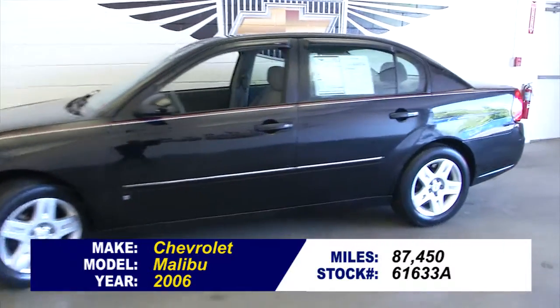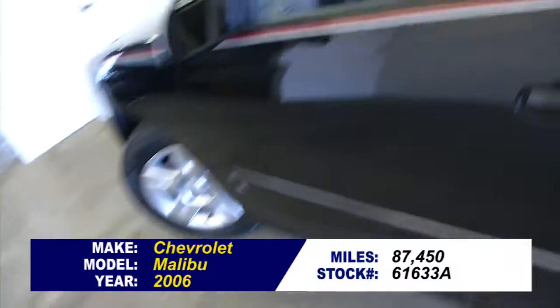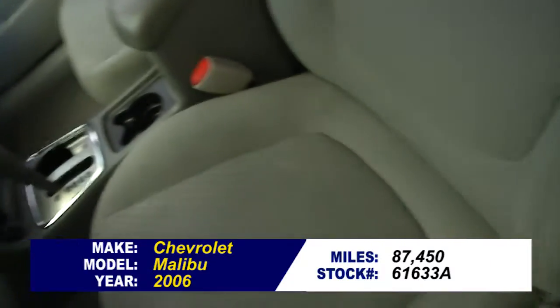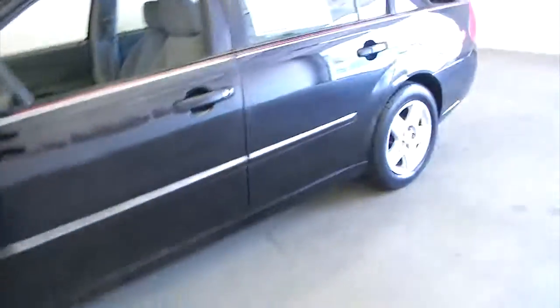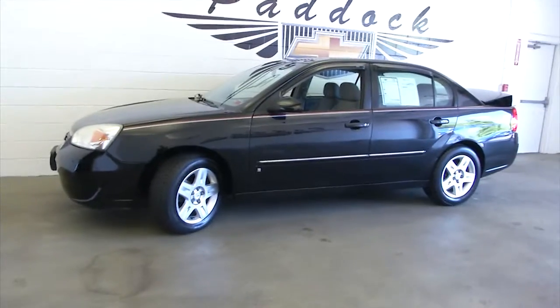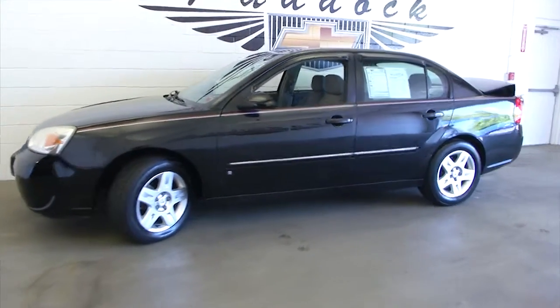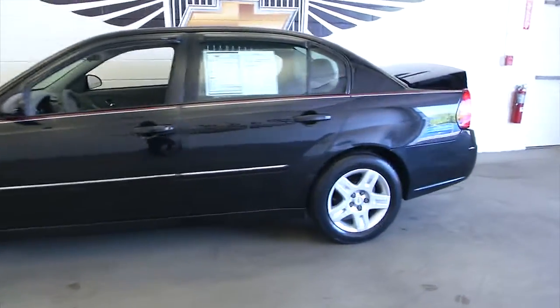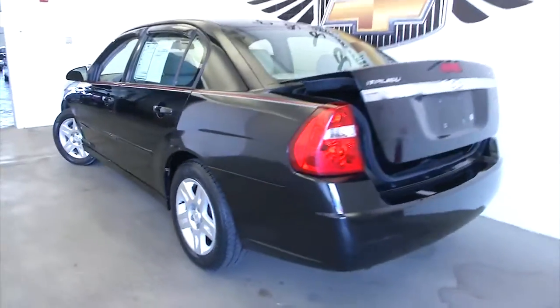We're going to do a quick walk around on this 06 Malibu, basically starting at the back of the vehicle and working our way to the front, so that you can get a better idea of the condition of the vehicle.